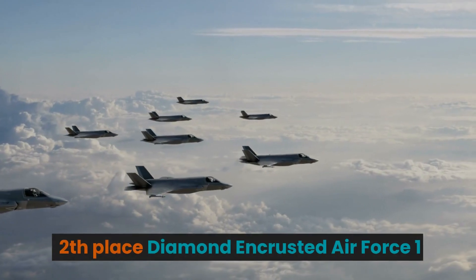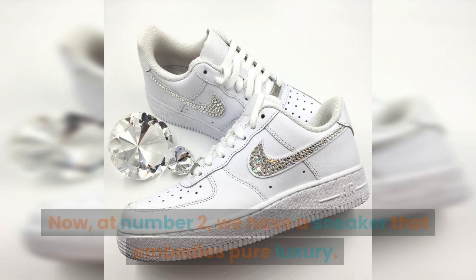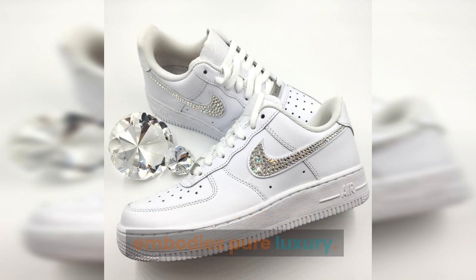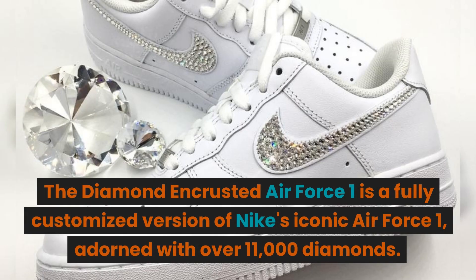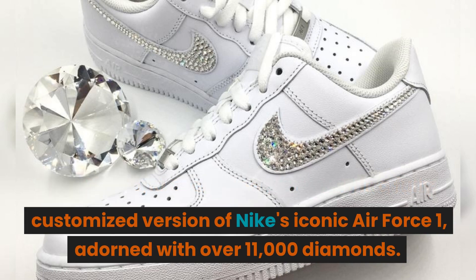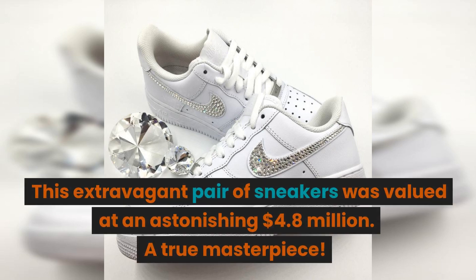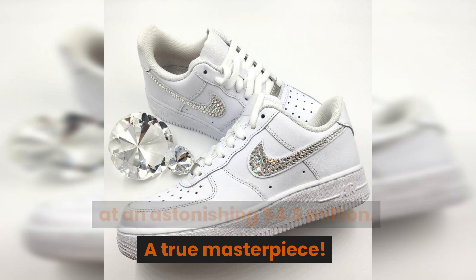2nd place: the Diamond Encrusted Air Force 1. We have a sneaker that embodies pure luxury. The Diamond Encrusted Air Force 1 is a fully customized version of Nike's iconic Air Force 1, adorned with over 11,000 diamonds. This extravagant pair of sneakers was valued at an astonishing $4.80 million — a true masterpiece.